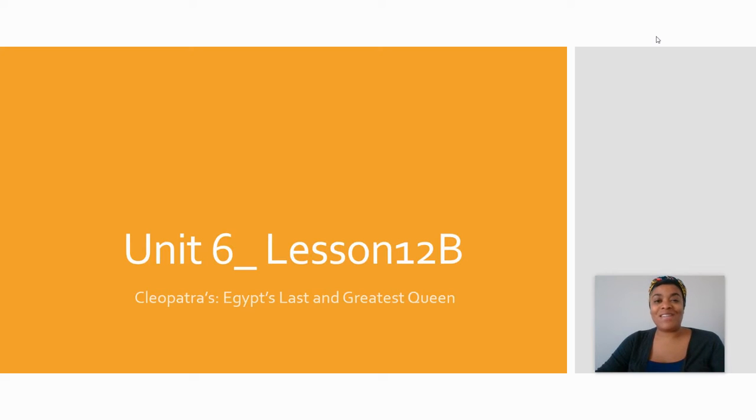Welcome back, scholars. We are now going to review our DIRT Quiz from yesterday, complete our vocabulary, and create our T-Chart for today's lesson.